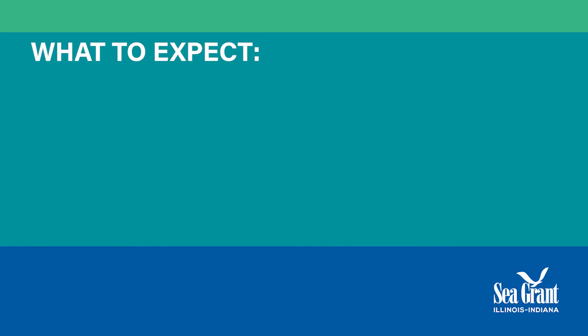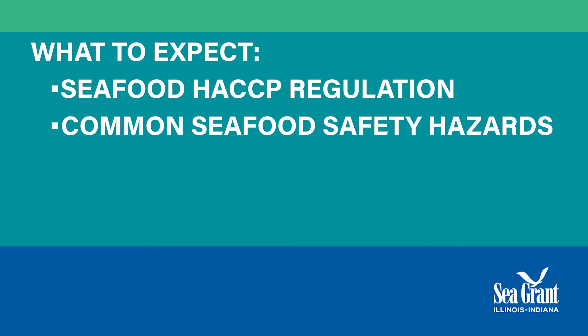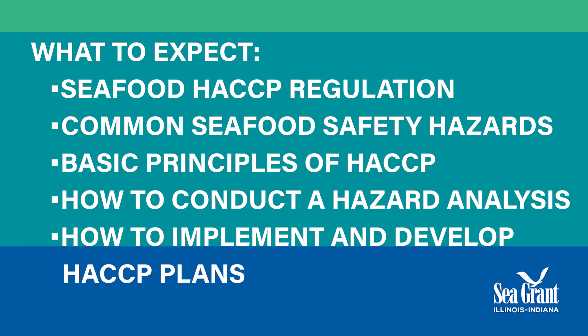Individuals who take the Seafood HACCP training can expect to learn about the Seafood HACCP regulation itself, common seafood-related food safety hazards, the basic principles of HACCP, how to conduct a hazard analysis to identify hazards of concern for specific products and processes, and how to implement and develop HACCP plans for their operation.